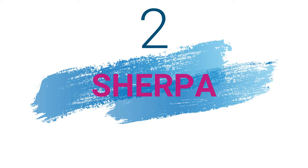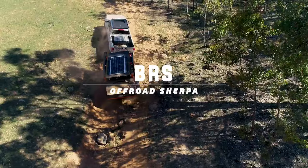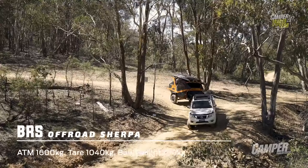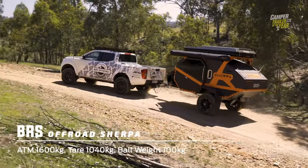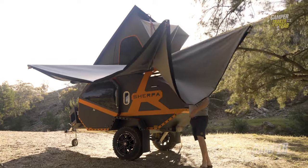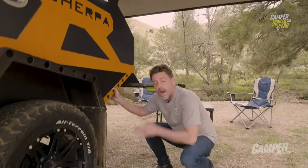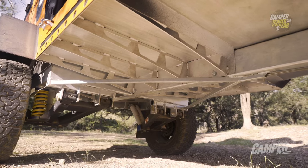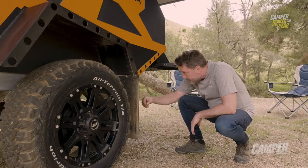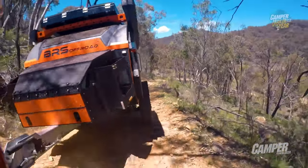In second place is the Sherpa. The Sherpa off-road camper trailer is a perfect blend of luxury and ruggedness, designed to tackle any terrain while offering all the comforts of home. The trailer is built with exceptional quality and craftsmanship to ensure maximum durability and longevity. The Sherpa is a pull-behind hardshell trailer pod that carries a rooftop tent on two wheels. The rooftop tent is easy to set up and provides a comfortable sleeping area.